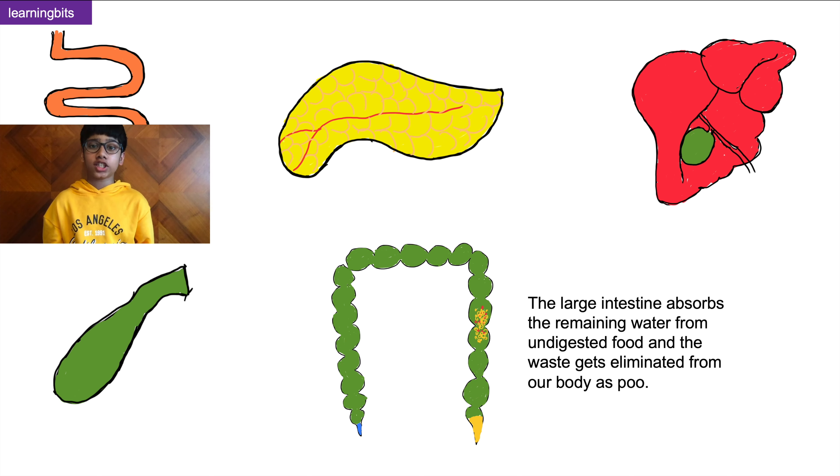Next, the undigested food from the small intestine takes another roller coaster trip through the large intestine, where all the excess water is absorbed from the food and the waste gets eliminated from our body as poo.